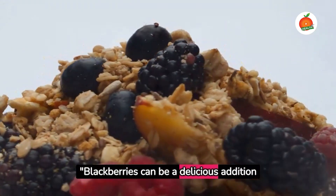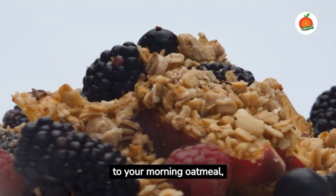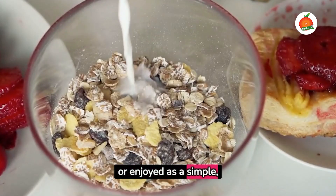Blackberries can be a delicious addition to your morning oatmeal, or enjoyed as a simple, fresh dessert.